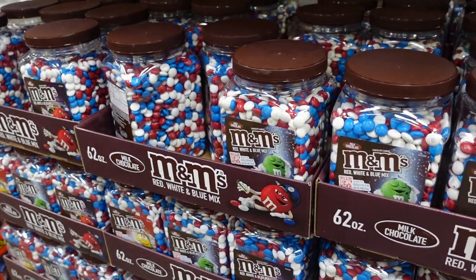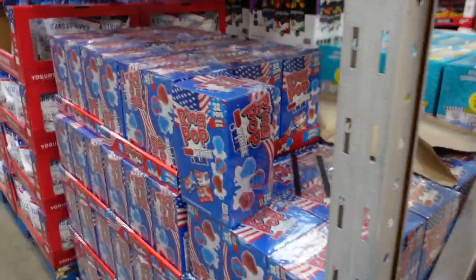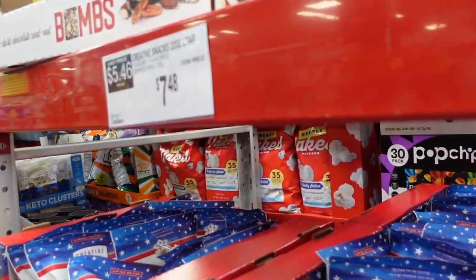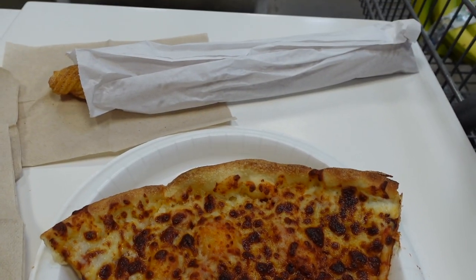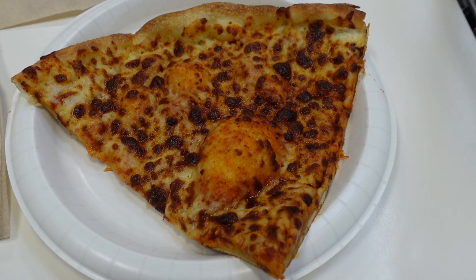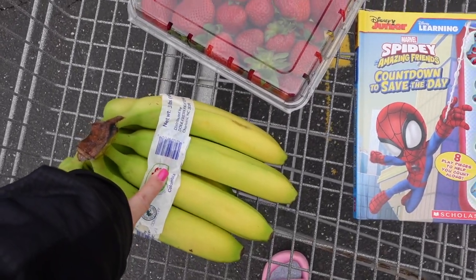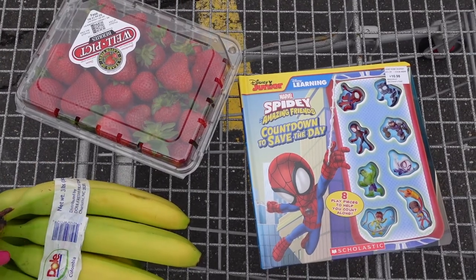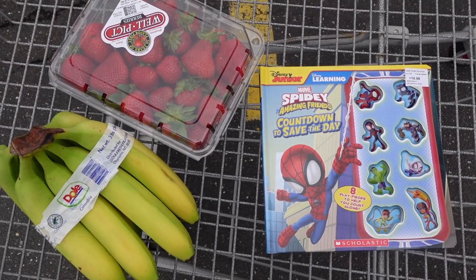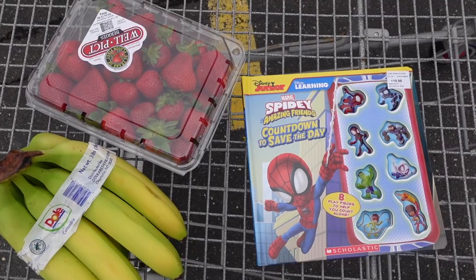They have seasonal candy out — M&Ms, probably around $13. Reese's are $12.78, ring pops $13.78, and yogurt-covered pretzels in red, white, and blue for $7.48. I decided to treat myself to a slice of pizza and a churro — it's rare I have a moment just to sit! Not a big haul today: I got the Spidey book, some strawberries and bananas. I was really hoping to get the Disney 100th anniversary t-shirts but an employee said they won't be out until tomorrow. I may end up ordering them online. That's what I got today!